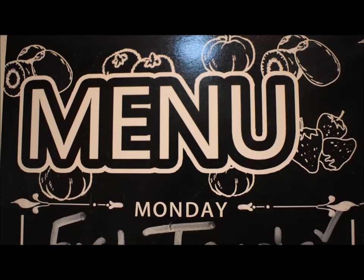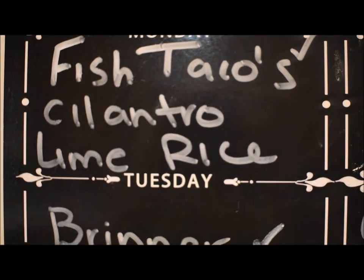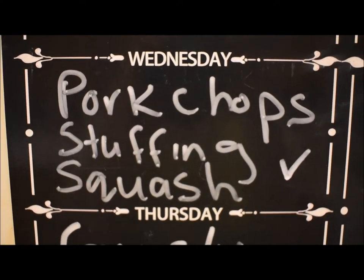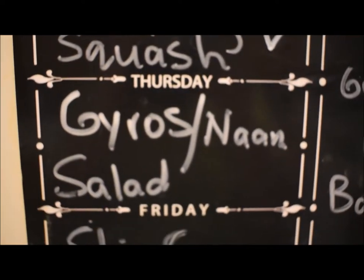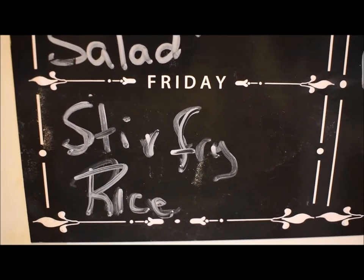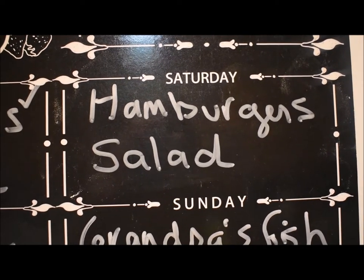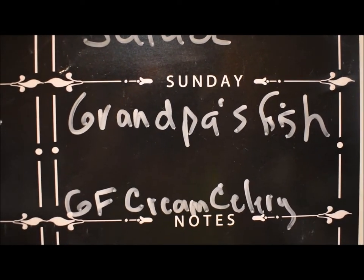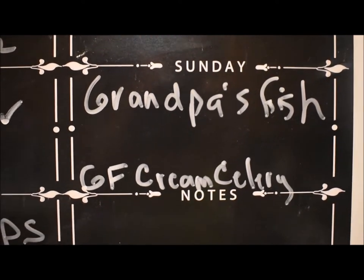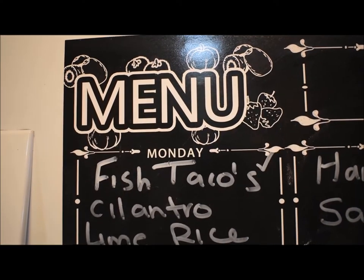So this is this week's menu plan: fish tacos with cilantro lime rice, brinner (which is breakfast for dinner), pork chop with stuffing and squash, gyros served with naan and salad, stir fry and rice, hamburgers and salad, and we're going to have grandpa's fish with probably some fried potatoes or maybe baked potato.